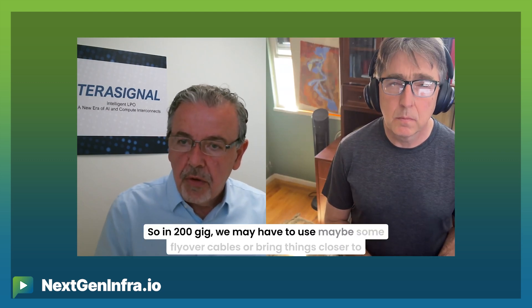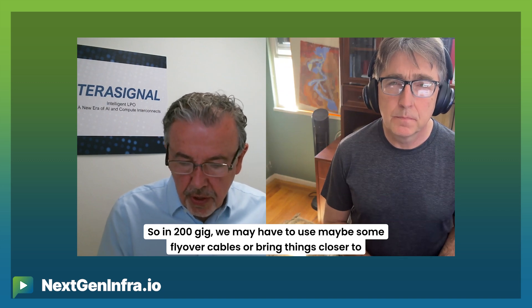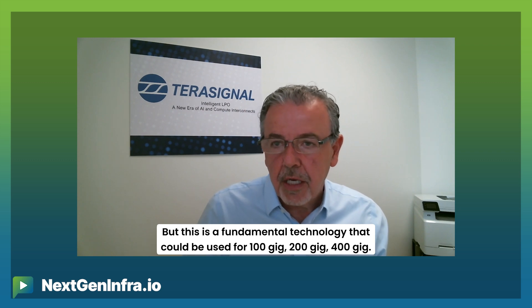We may have to use flyover cables or shorten the distance between the switch and the module. But this is a fundamental technology — it could be used for 100 gig, 200 gig, 400 gig, anything. We're looking at the impulse response of the channel, which is the most fundamental characteristic of any channel.